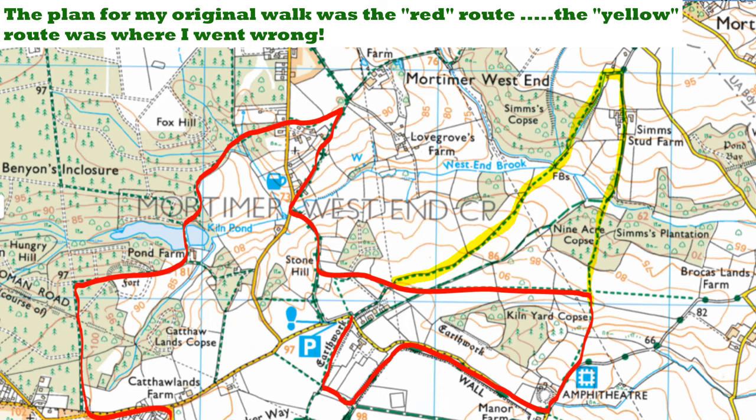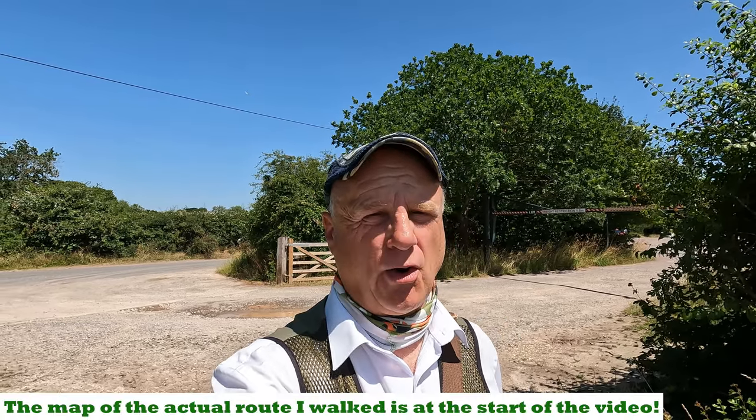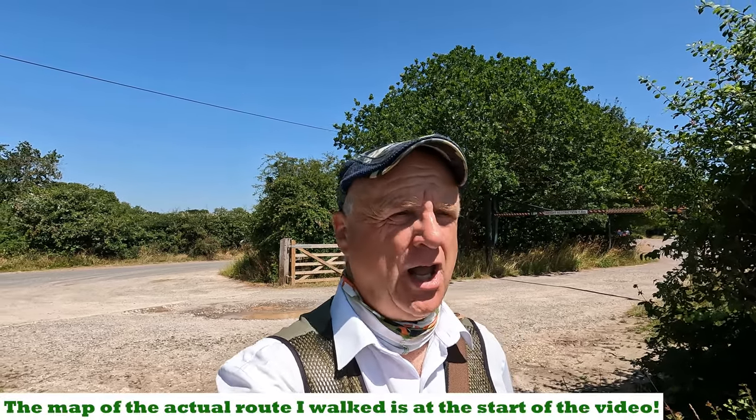Somehow we've made it back to the car park — we've done quite a big detour, going through Nine Acre Copse and Sims Copse, far further north than I was expecting. I'll put up a map of where we've been. Because it's so hot and I've got to look after Logan, I'm going to change the walk slightly — we'll just head to Silchester and have a look around, get some light refreshment, and call it a day. We were going to go further north and look at an Iron Age hill fort, but we'll do that another day.